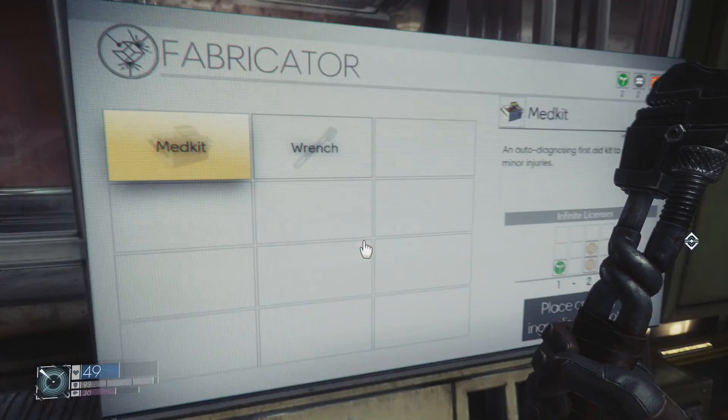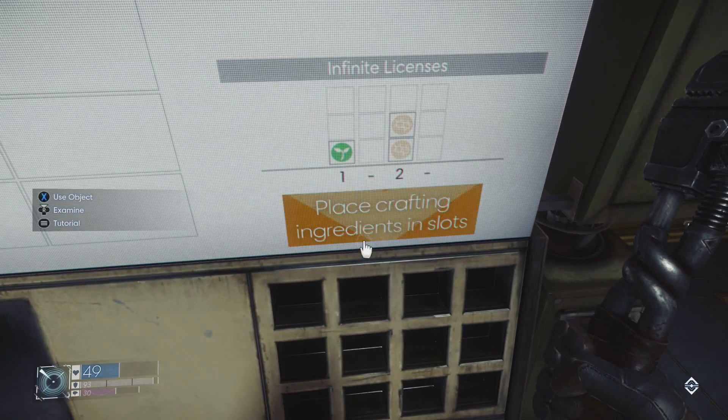So how close are we to getting one of these fabricators in real life? Well, to help me out, I asked nanomaterials chemist Dr. Suze Kundu. The fabricator we see in Prey is pretty advanced — we're not quite there yet. But 3D printing has taken us pretty far already. Not only are we able to print in a range of different materials, 3D printers are a lot cheaper these days, and we can create far more intricate things than we could before.